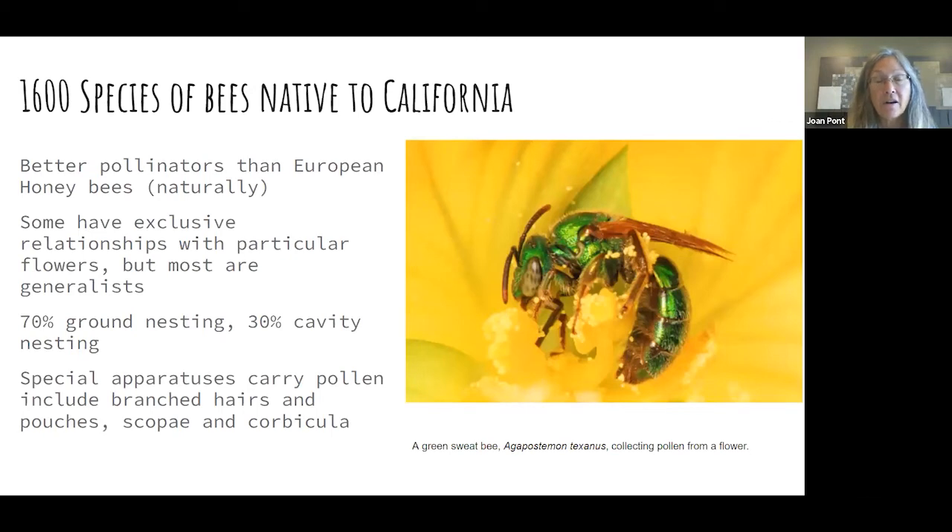The main pollinators are bees, and most people have the image of the yellow and black European honeybee that was introduced to produce honey. But there turn out to be 1,600 different species of bees native to California, and some of them don't look like honeybees at all. In fact, you wouldn't even think they were a bee unless you were an entomologist — like this metallic shiny green thing, rather than being fuzzy yellow and black. Certain native bees are actually better pollinators than European honeybees. Some bees have specific relationships with the flowers they pollinate, but most are very general — if a flower is open and has pollen and nectar, a flying insect is going to pollinate it.